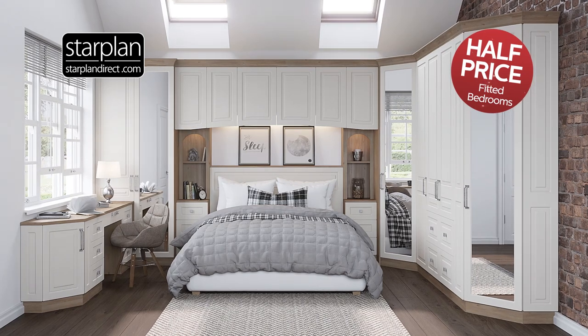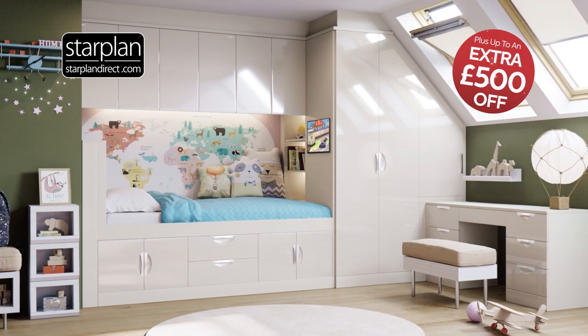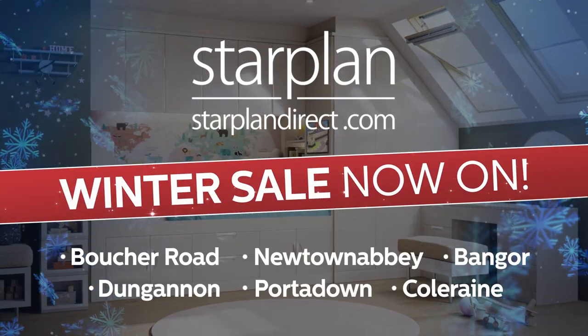Or create your perfect fitted bedroom, beautifully designed and tailored to your personal taste. Now half price plus up to an extra £500 off, with free design, free fitting and up to four years interest free in Starplan's wonderful winter sale.